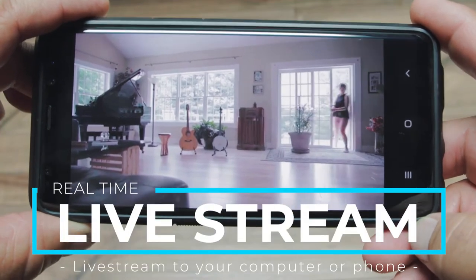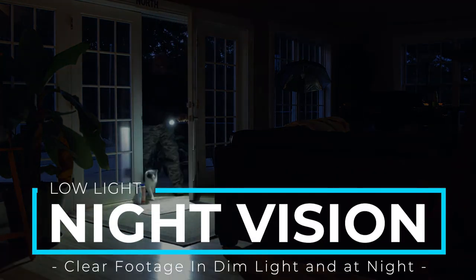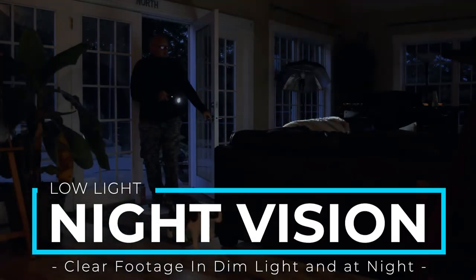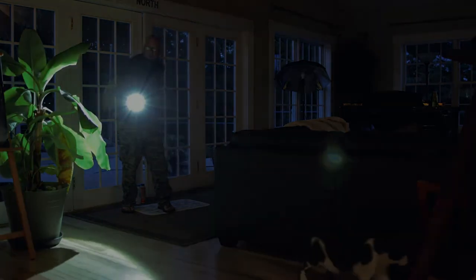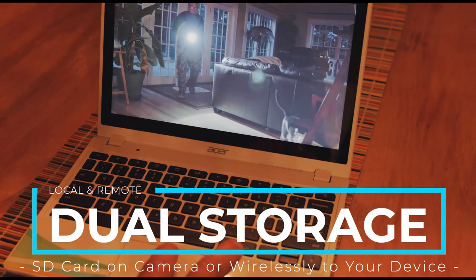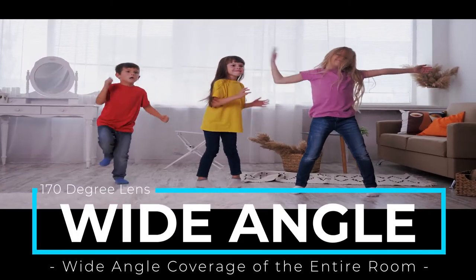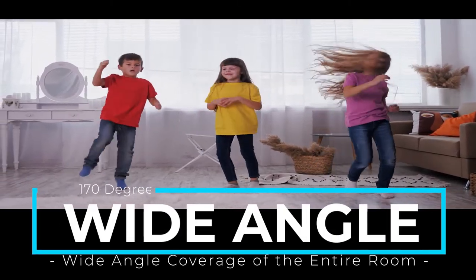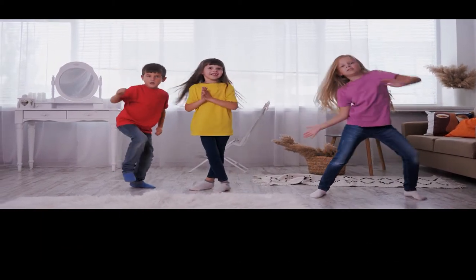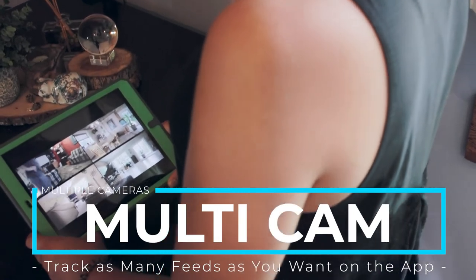Live stream the camera feed with your computer or phone. With the night vision setting, you get clear footage in low-light and at night. You can use the SD card storage on the camera or wirelessly store to your device. The 170-degree viewing angle allows for full coverage of the entire room.